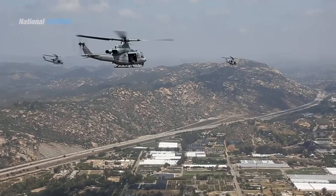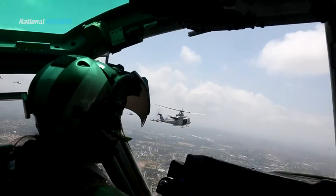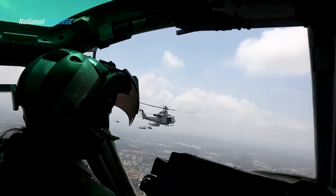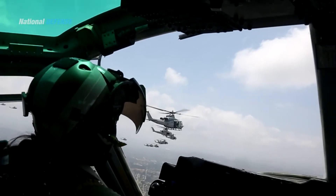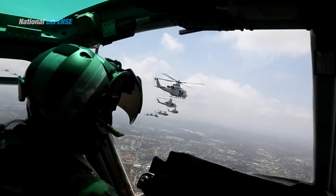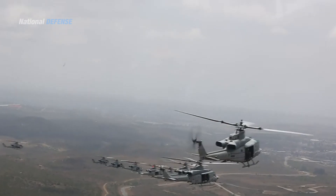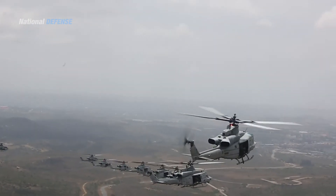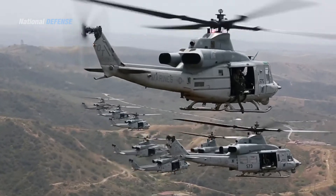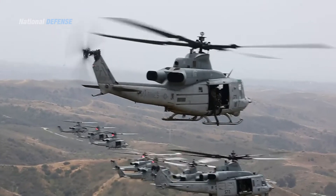In 2016, Bell was also interested in selling the AH-1Z to Poland and Czech Republic, which sought to retire their Soviet-era Mi-24 gunships. In December 2019, the Czech Republic finalized a sale with the U.S. for four AH-1Zs for the Czech Air Force. In March 2022, Czech Defense Minister Jana Černochová announced plans to buy further helicopters, attributing this decision to the recent Russian invasion of Ukraine.